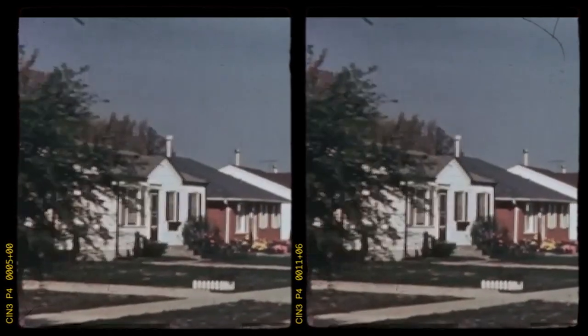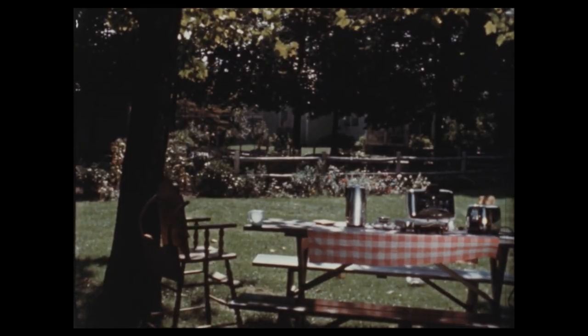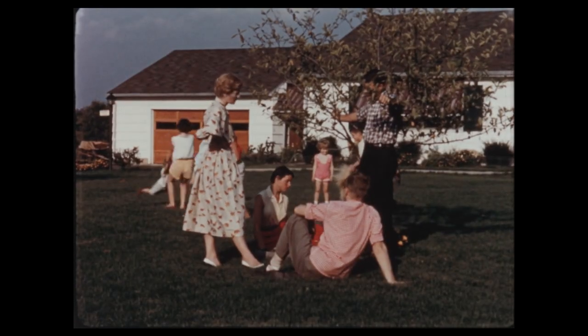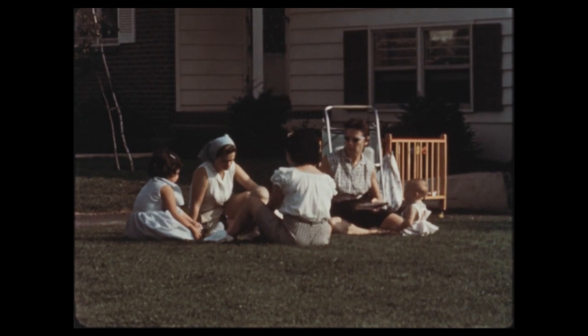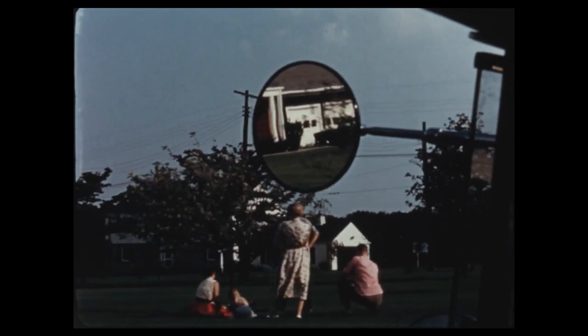A lush, green, spotless lawn is widely considered the universal sign that you got your life together. On the flip side, a lawn dotted with dandelions or tall grass is synonymous with neglect, blight, and social inadequacy.